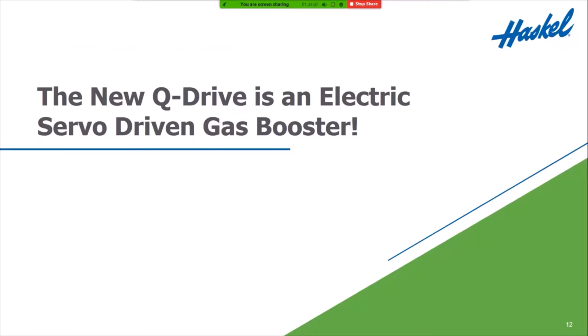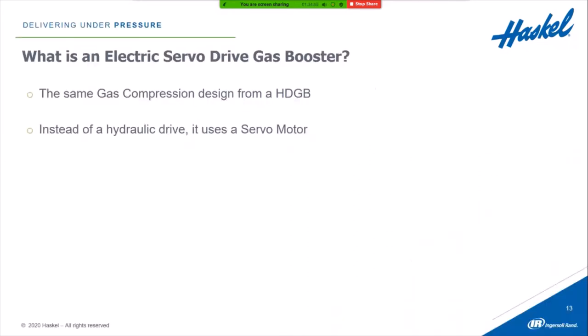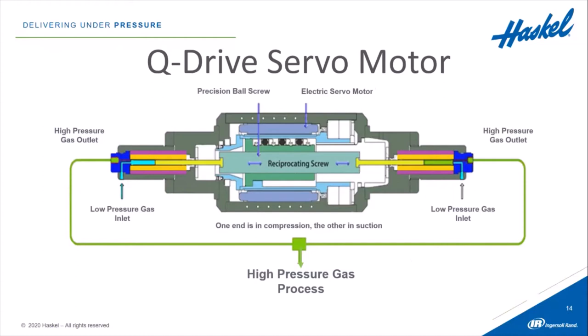The new Q-Drive is an electric servo driven gas booster. It uses the same compression technology as the hydraulically driven gas boosters we just discussed, but instead of a hydraulic drive, it uses a servo motor. In the middle is the servo motor turning a ball screw, which moves left or right. As it moves right, it compresses gas using the same compression technology, and as it shifts left, it compresses gas on the left side.